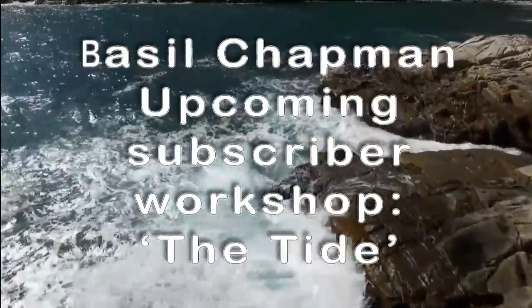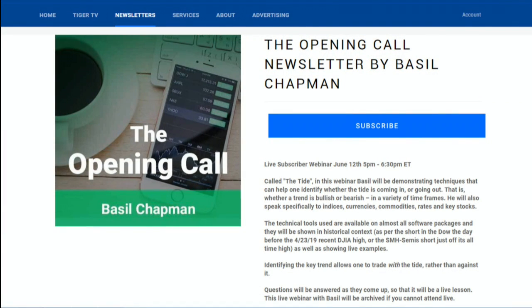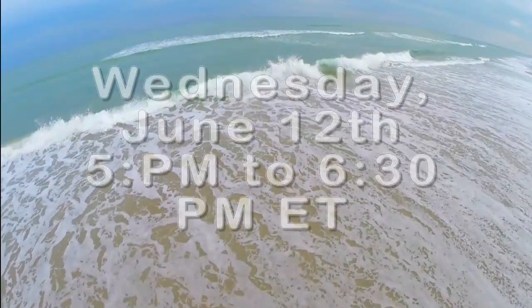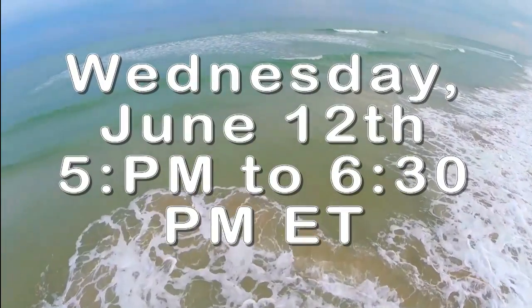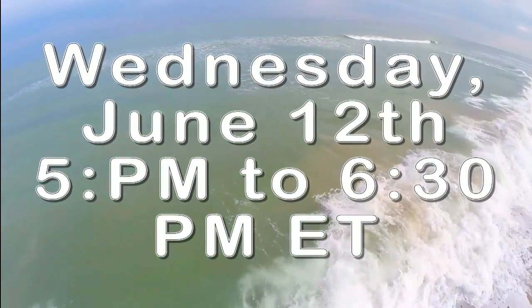Basil Chapman has a special subscriber webinar coming up Wednesday June 12th at 5 p.m. called 'The Tide.' In this webinar, Basil will be demonstrating techniques to identify whether a trend is bullish or bearish in a variety of time frames — speaking specifically to indices, currencies, commodities, interest rates, and key stocks. Identifying the key trend allows one to trade with The Tide rather than against it. Visit the front page of TFNN.com and sign up today.